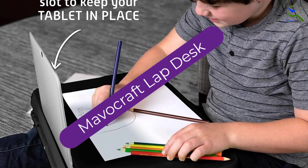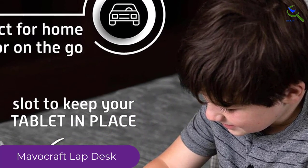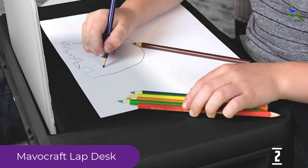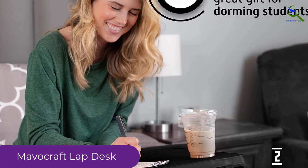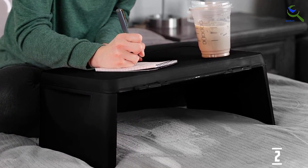At number two we have the Mavo Craft lap desk. Organize your documents with this foldable lap desk, which is among the best in the market. This desk is very ideal for those people who are always on the move due to its highly portable design. It has been made of durable material, which implies that the desk is going to serve you for a long time. Also, this desk is very lightweight due to its plastic construction.